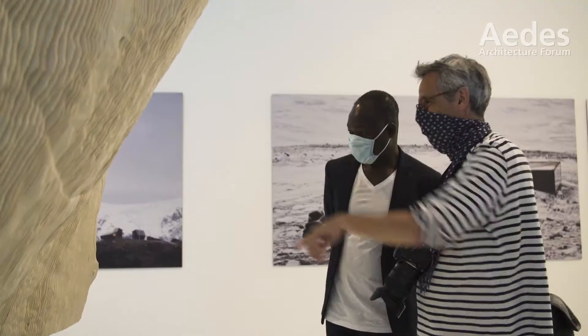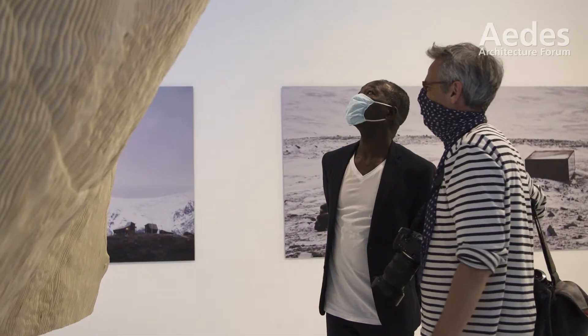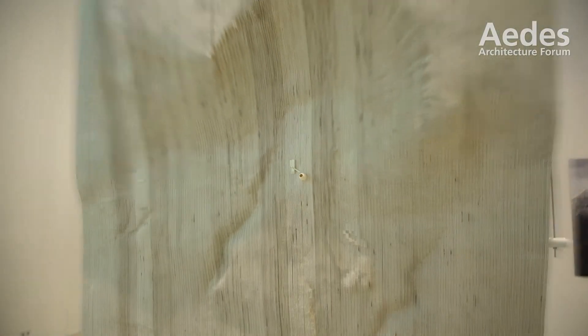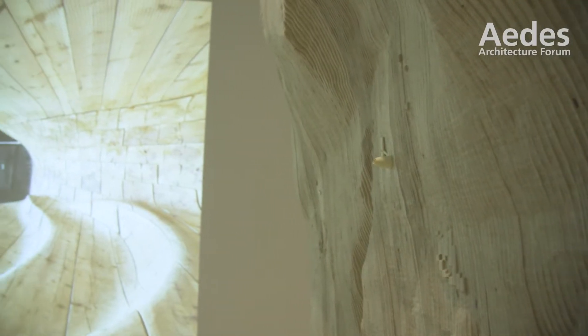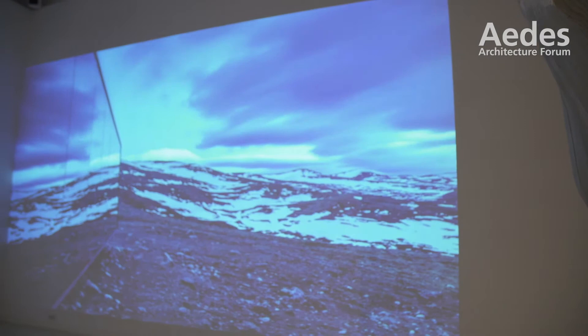I think this exhibition is trying to show, through the way it's portrayed through the models and the films, what we're wanting to say. The architecture is in many ways insignificant if you start looking at the large landscapes they are embedded within. We've tried to capture this through the way we've looked at scale, where landscapes are more important than the objects.